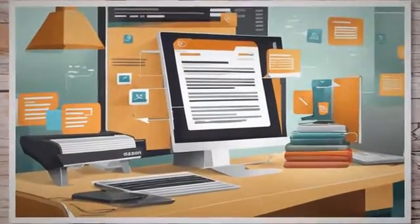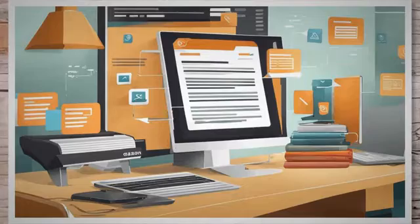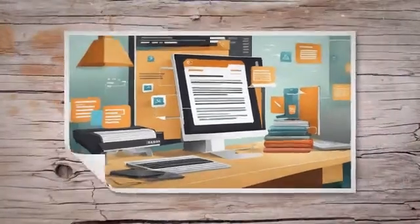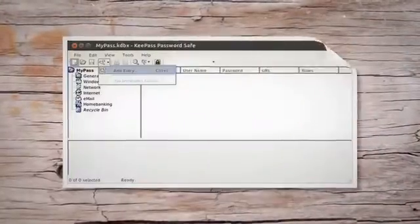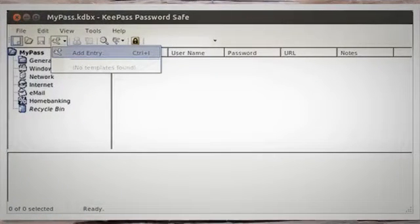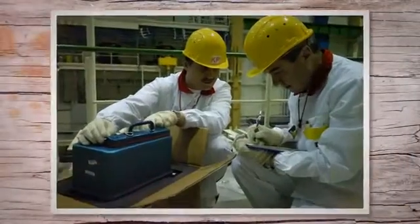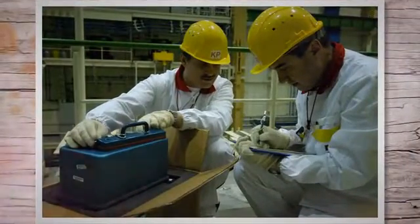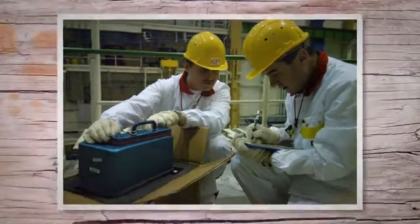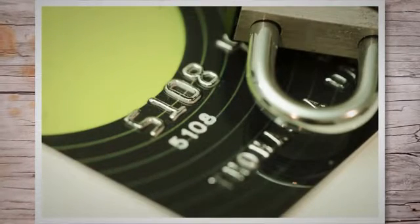While the only official way to retrieve your Amazon password is through the password reset process, password managers offer a convenient and secure alternative. By using a password manager, you can streamline the login process, enhance security, and avoid the frustration of forgetting your password. It's a practical solution for anyone looking to simplify their online account management while safeguarding their digital life. Remember, in today's digital world, the wise use of password managers can make your online experiences more enjoyable and secure.